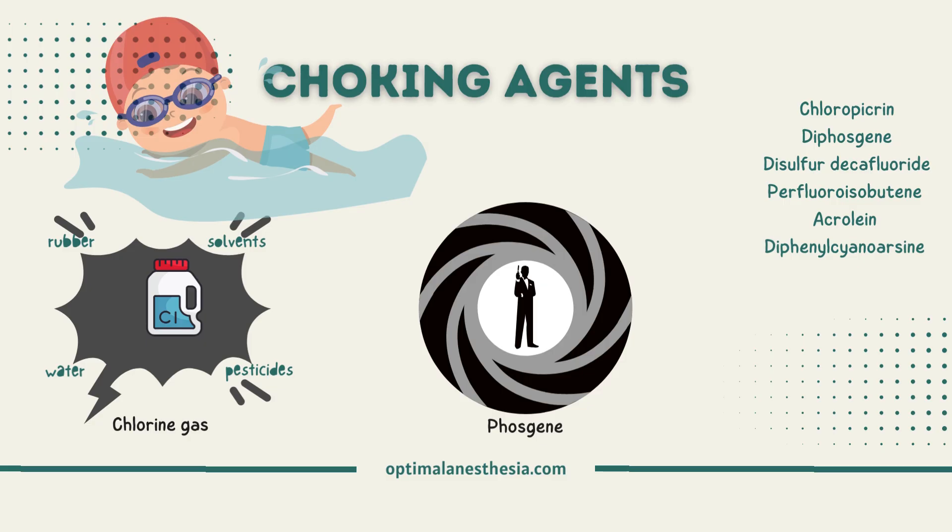We're here to shed light on these substances, their history, and their limited applications. First up, we have chlorine gas. You might be surprised to know that chlorine is not just for keeping your pool bacteria-free. It's a versatile chemical used in the manufacture of pesticides, rubber, and solvents — it's even in your tap water. The extent of poisoning depends on exposure, so we're not talking about your morning shower.